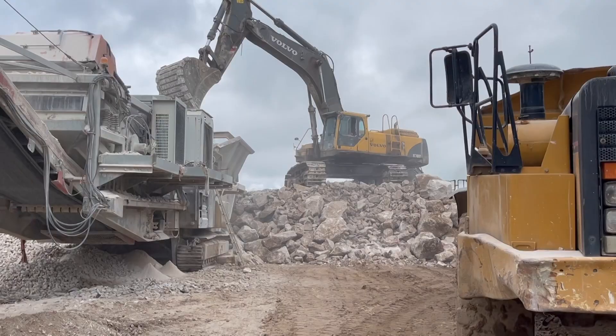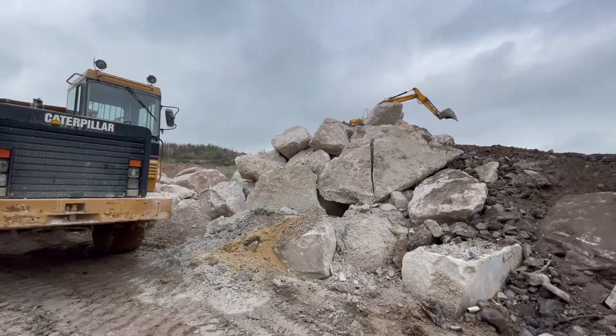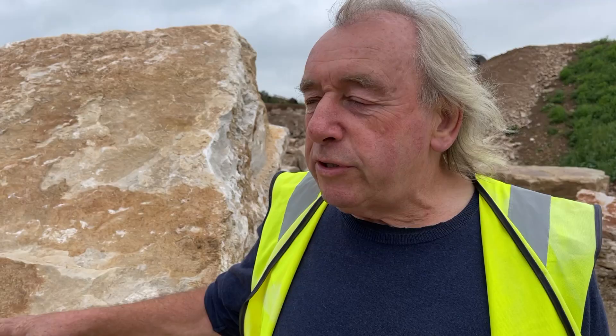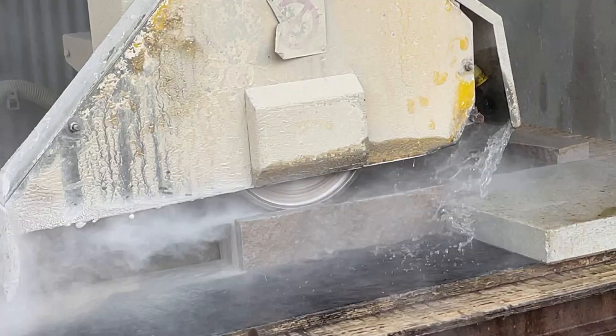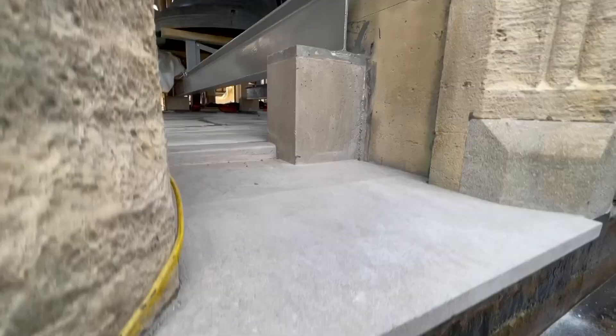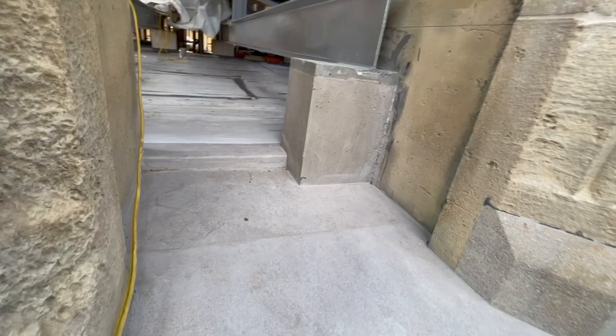This is where the new Hopton Wood stone on the floor of the belfry is from — a quarry at Longcliffe near Matlock. When you see the raw material like this, as it goes through its process of being sawn, finished and polished, it reveals some of the beautiful natural characteristics of the stone. The floor has been completely replaced with very large blocks of Hopton Wood.